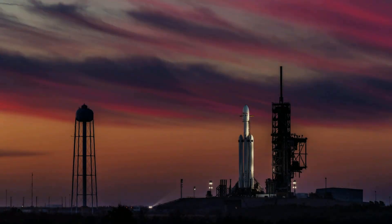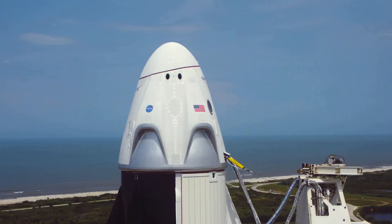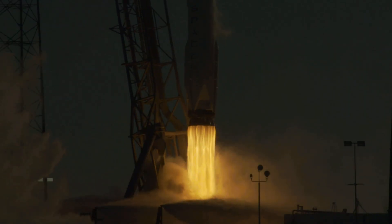The SPS is ready for launch. Ignition. Liftoff. Falcon 9 has cleared the tower.